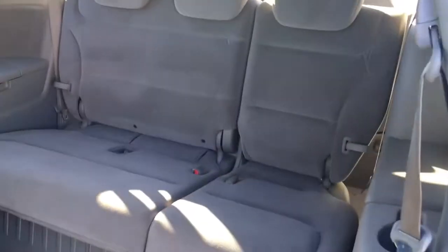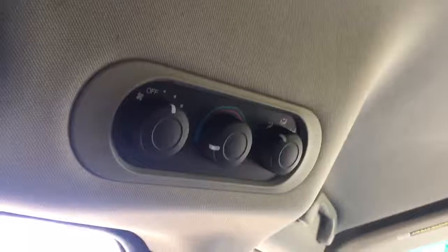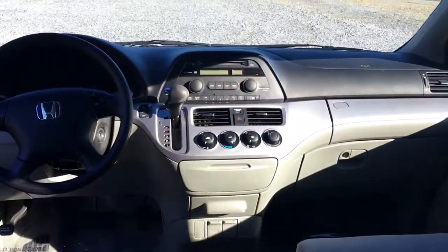If you want to get in the back, you grab this latch here. There's the third row — really nice and clean. The car's got rear air — it's right here. There's the controls, here are the vents. There's the dash — looking really good, nice and clean.